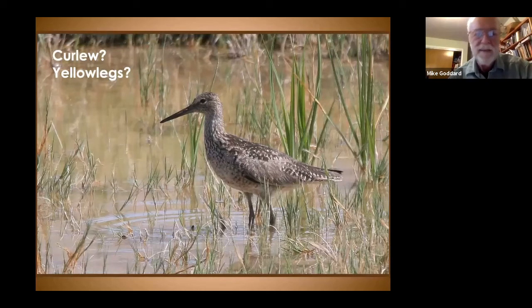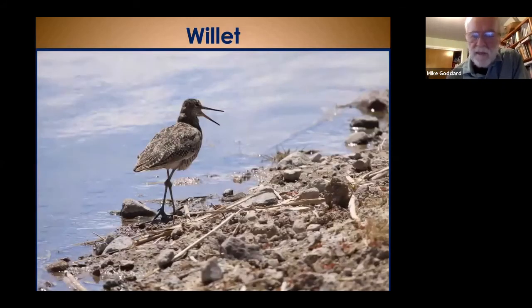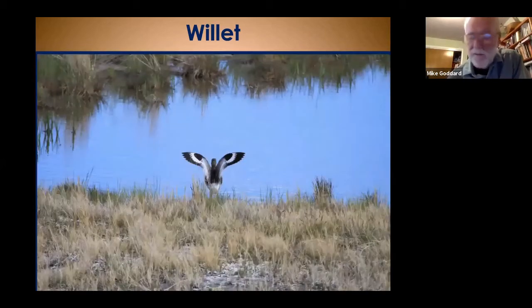Willets are often seen out by themselves, singly, walking the shore, hunting and pecking along the shoreline. In flight, they have a very distinctive wing pattern that shows up even more as they settle in. If you see that pattern, you've got a willet.